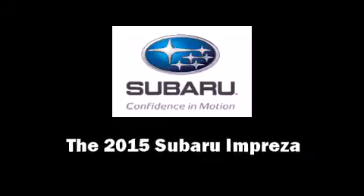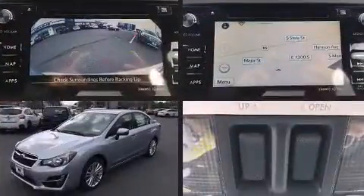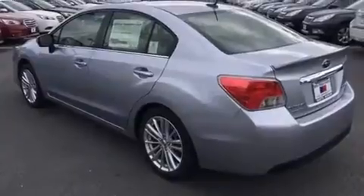Step into the 2015 Subaru Impreza. This four-door, five-passenger sedan leads among competitors in its segment. Smooth gear shifts are achieved thanks to the efficient four-cylinder engine, providing a spirited yet composed ride and drive.